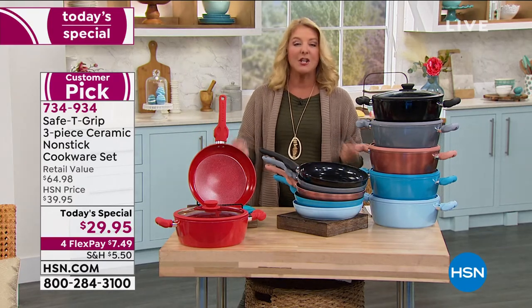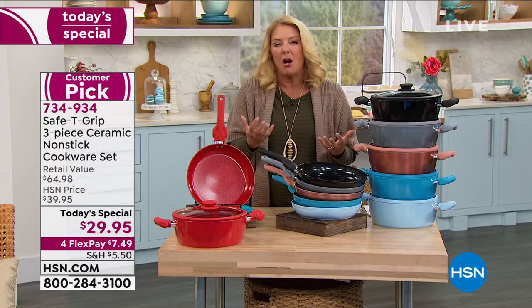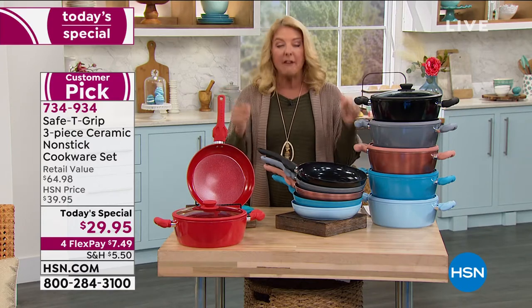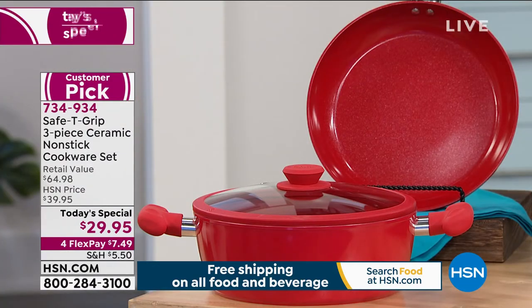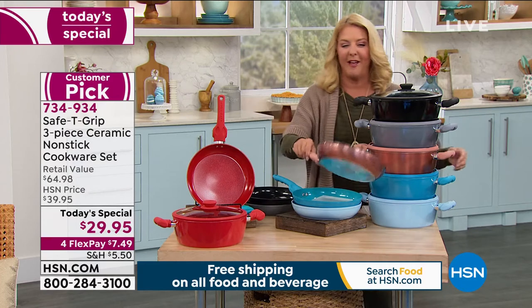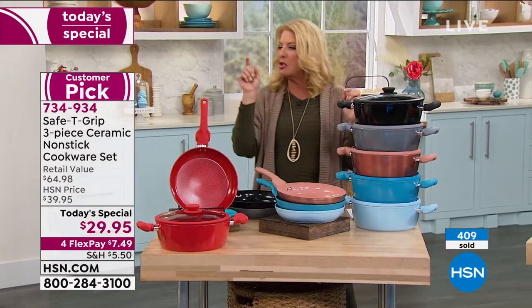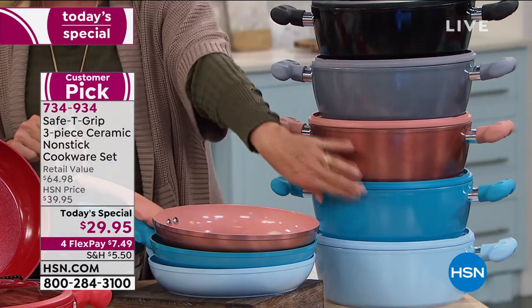The rose gold and red are top sellers — those are numbers one and two right now. There's also a gorgeous matching knife set coming up in rose gold. The full color lineup is: red, black, silver metallic, rose gold, teal, and icy blue. The rose gold can also complement copper accents in your kitchen.